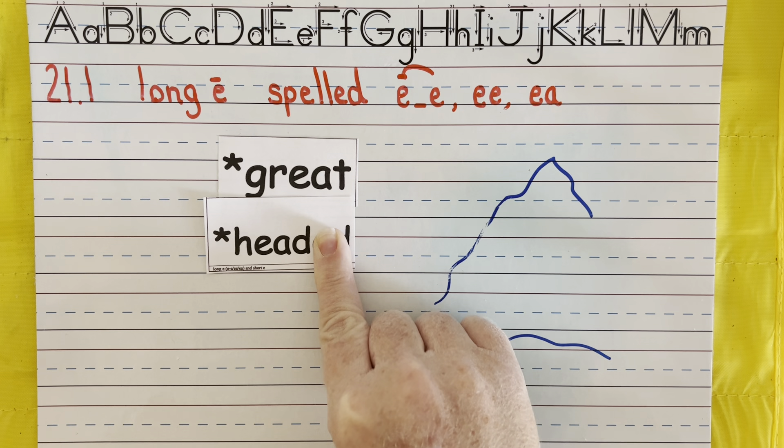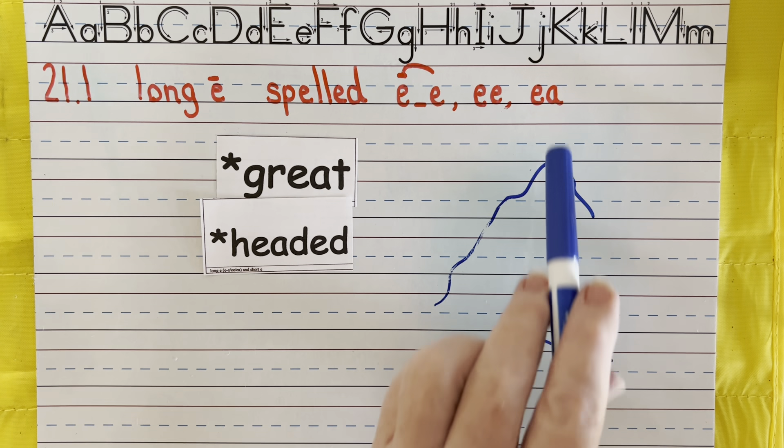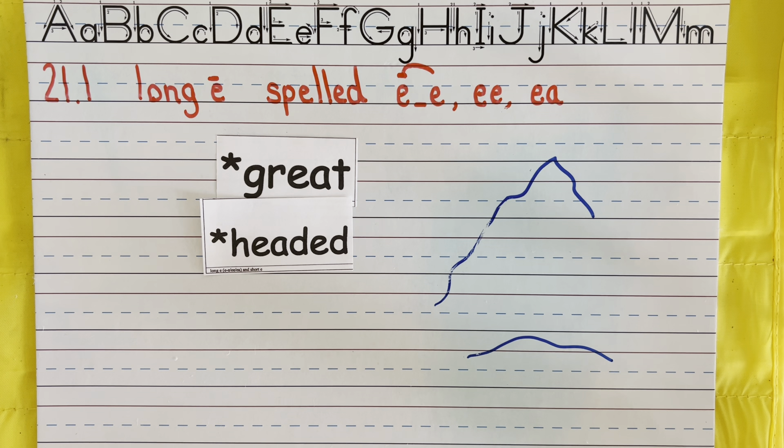You can always rewatch the video if you need more practice. Now we're going to practice this last spelling of E-A. Meet. Seat — eat, they rhyme. Beans — beans, that E-A says E. That C-H is going to go 'ch' — beach. Let's take off the suffix — 'er' — each. Reached — excellent job boys and girls.